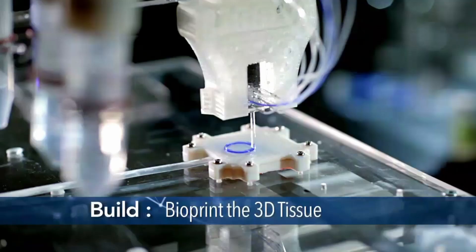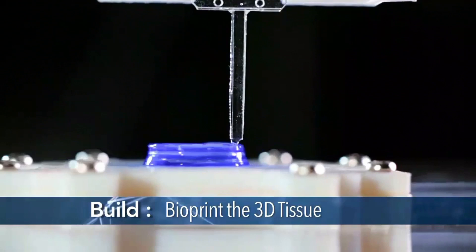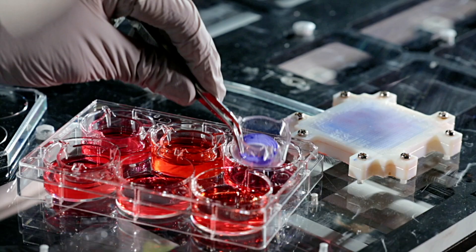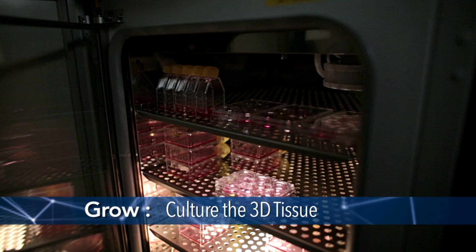These materials are rapidly dispensed to create three-dimensional structures that are living, built to mimic the natural arrangement of cells inside our body. If we take one of these printed tissue structures and zoom into one at the microscopic level, we can see each individual cell represented by a single green dot.